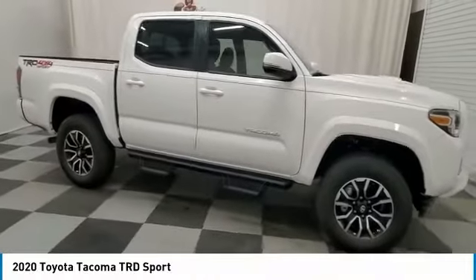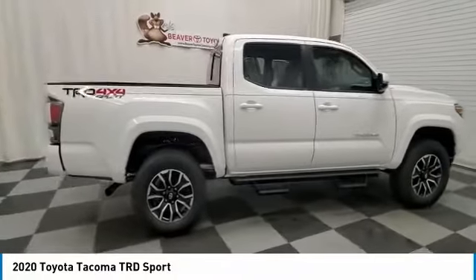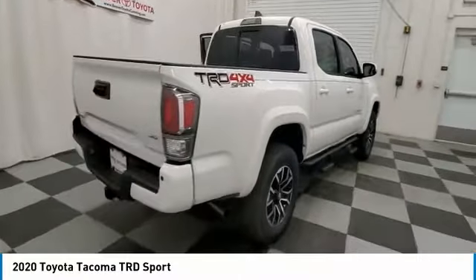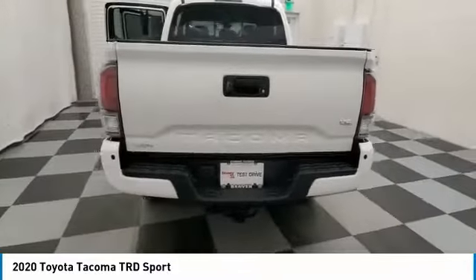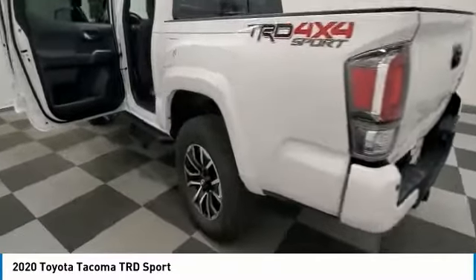Stop by and take a look at the 2020 Tacoma. Toyota Tacoma boasts a roomy interior, a powerful V6 option, and excellent off-road capability, and has been named the best-selling compact pickup by MotorIntelligence.com five years in a row.